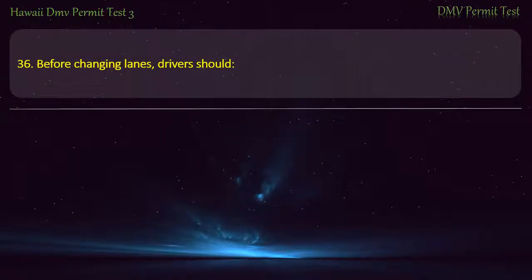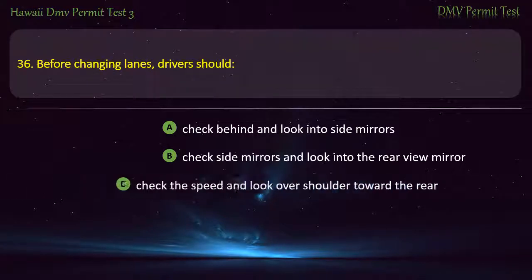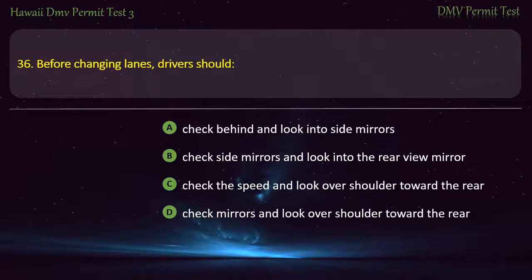Question 36. Before changing lanes, drivers should: Check behind and look into side mirrors; Check side mirrors and look into the rear view mirror; Check the speed and look over shoulder toward the rear; Check mirrors and look over shoulder toward the rear. Answer: Check mirrors and look over shoulder toward the rear.